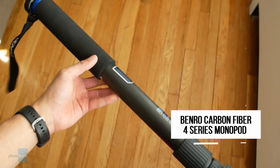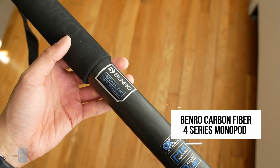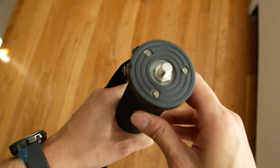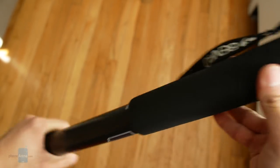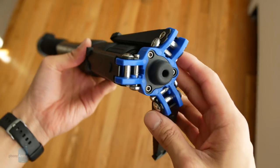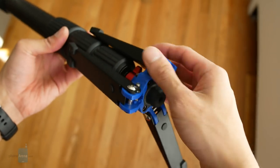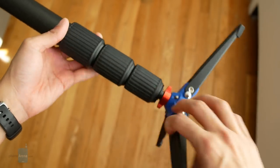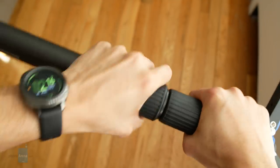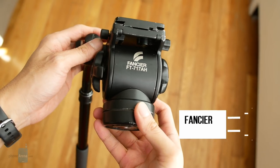I own several monopods but for the show I'm going with my lightest one — the Benro Carbon Fiber 4 Series monopod. I like it because it's light; it's not as heavy as my Suri monopod that I traditionally use. The feet aren't the most stable for heavier cameras, so I wouldn't recommend it for those, but seeing that I'm using the lightweight Panasonic Lumix LX10, it can definitely support that without worrying about it toppling over.